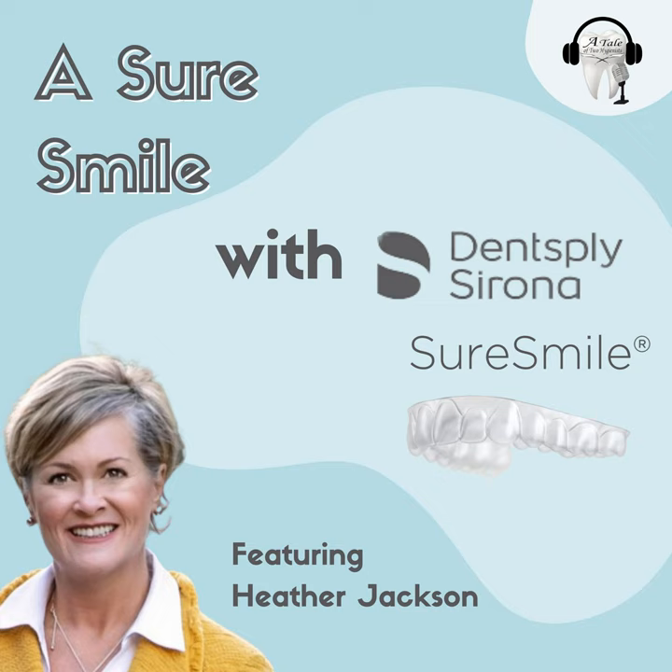Hello everyone, and welcome back to a bonus episode of A Tale of Two Hygienists Podcast. My name is Andrew Johnston. In today's show, you will hear from Heather Jackson from Dentsply Sirona, and we will talk about something that has been a hot topic for quite some time — clear aligner therapy, and how to implement it into your office.